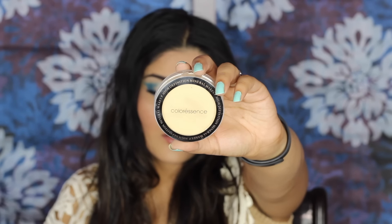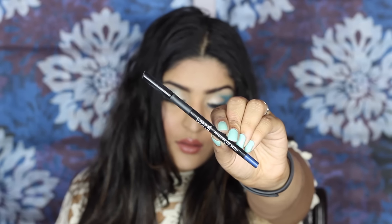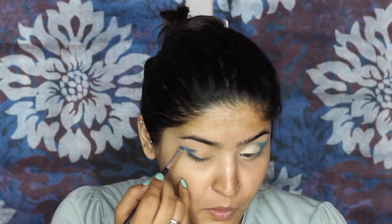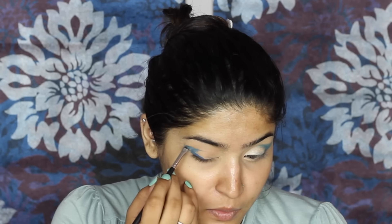Then I'm taking Color Essence HD Powder, which is quite yellow in colour, and applying it all over my lid to set my primer and make sure there is no discoloration visible. Then I'm taking this Absolute Eyeliner from Lakme in the shade Blue and applying it on my outer lash line as well as in my crease. Taking an angled brush, I'm extending the winged liner outward, connecting both corners and making sure they look as even as possible.